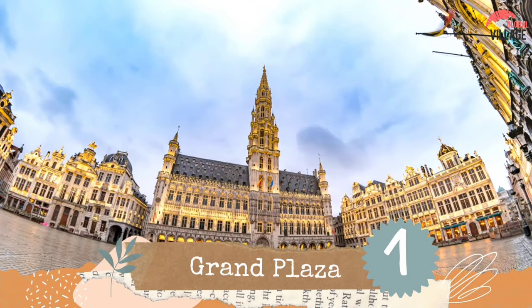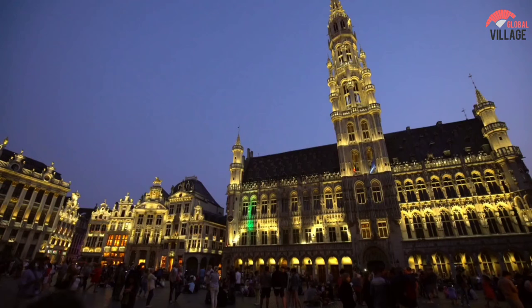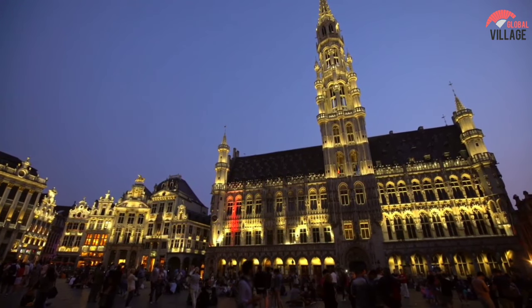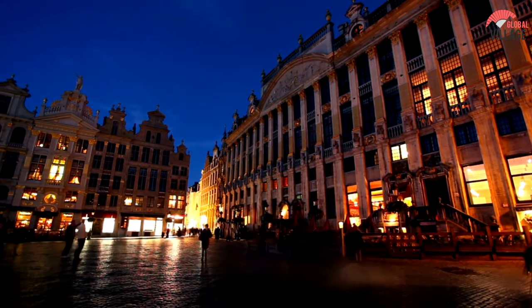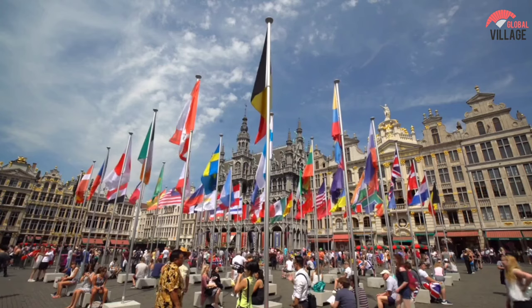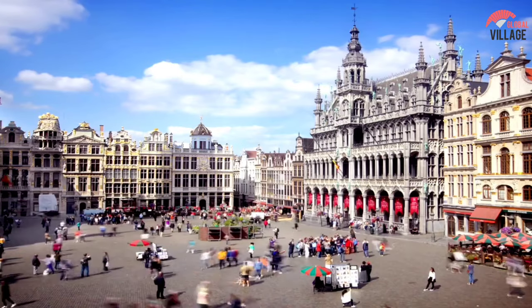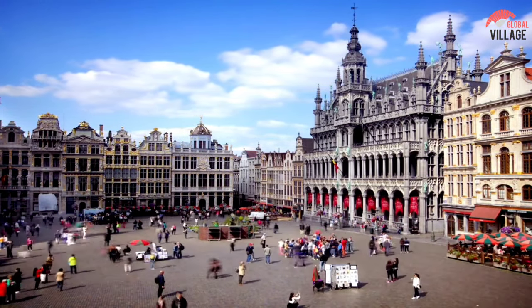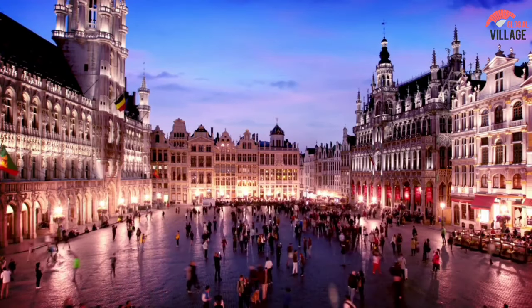Number 1: Grand Plaza. The Grand Plaza is located in the center of Brussels and is one of Europe's most well-preserved districts. Guild buildings have wonderful masonry and gold ornamentation in a Baroque style with Flemish influences, and the architecture in this area is truly spectacular. There are also some famous Brussels must-see structures in this neighborhood that you should see. The structures in this region are both historically significant and wonderfully attractive, so you'll want to take your time looking at them.